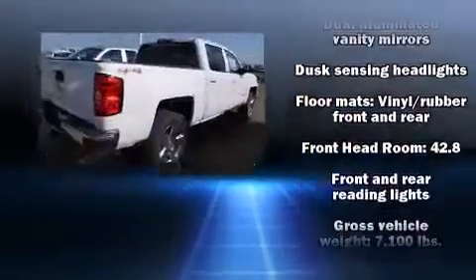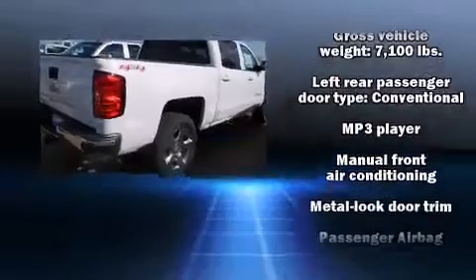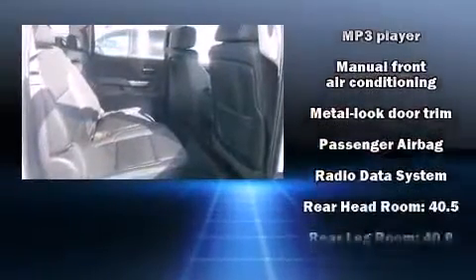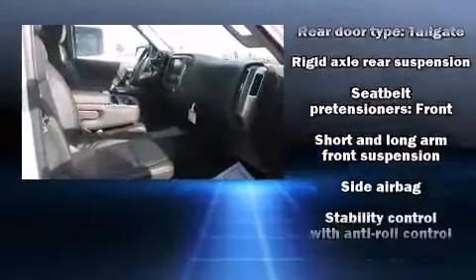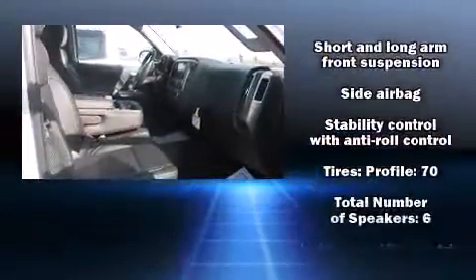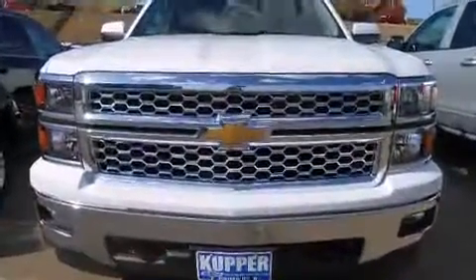Chevrolet also prioritized safety and security with features such as dual front impact airbags, front side impact airbags, traction control, a panic alarm, OnStar and four-wheel disc brakes with ABS. For added security, Dynamic Stability Control supplements the drivetrain.